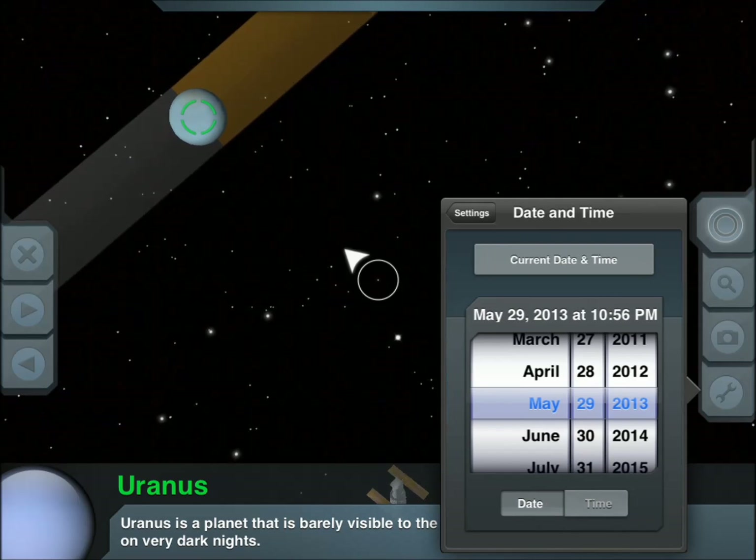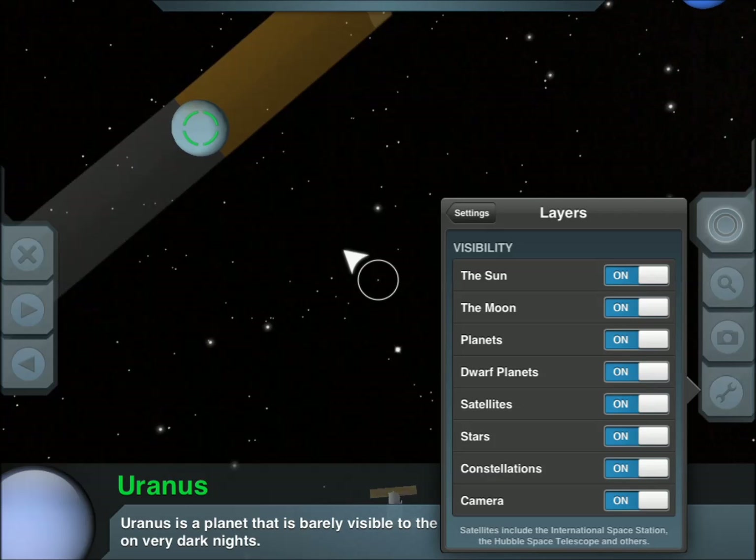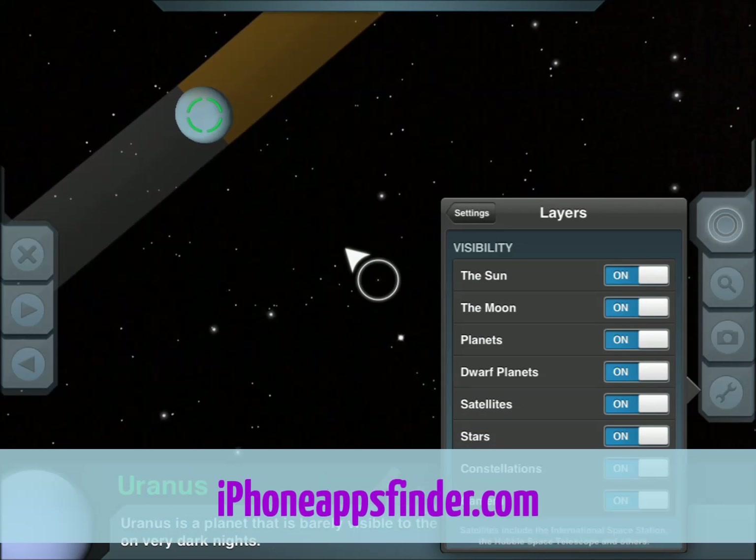You can change date and time if you like. You can control the layers that you see — you can turn off Sun, Moon, planets, dwarf stars, constellations.